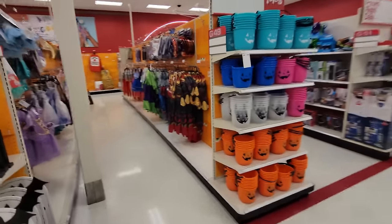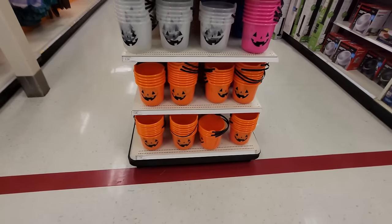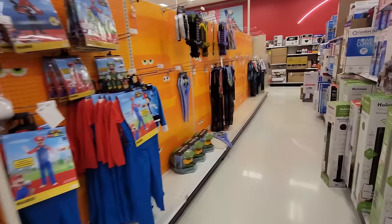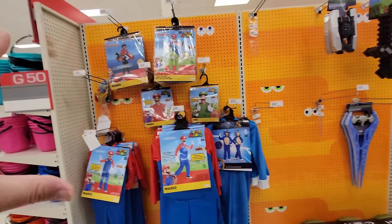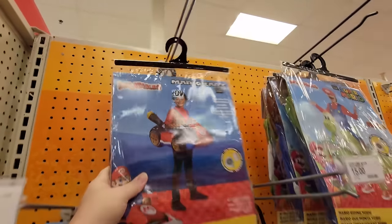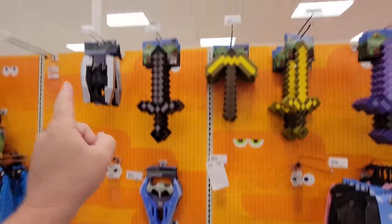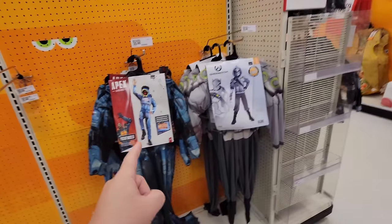Let's go ahead over here and start in the very first aisle of Halloween stuff. First we can't ignore the awesome trick-or-treat buckets — green, blue, pink, clear, and orange. They're still setting things up so some areas are scant, but here's a whole bunch of costumes. Look at this — inflatable Mario Kart costume! And look at this one — inflatable Yoshi! Look how long the legs are. We got some Halo stuff, Minecraft weapons, Minecraft costumes, Apex Legends and Overwatch.